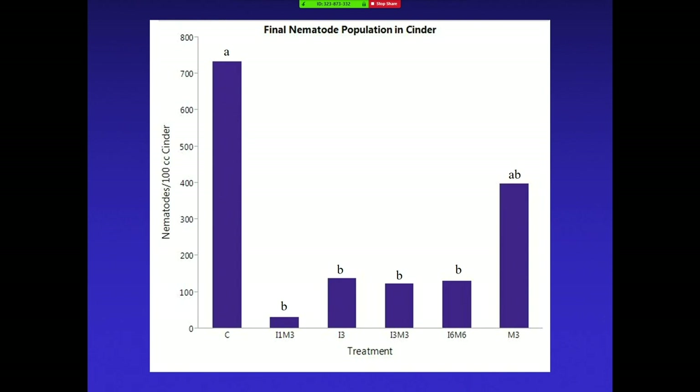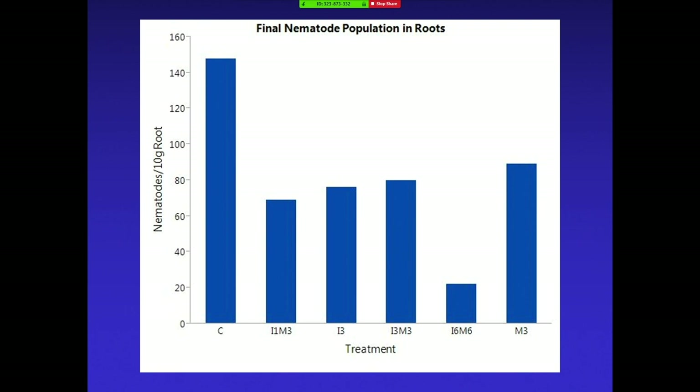This is the last sampling we did that I have results for — we actually terminated the trial, and I was fortunate enough to take whole plant samples, so we're still working through that. In the cinder, you can see all the way on the left the C — that's the untreated control — and these are all the different combinations of Melacon and fluopyram. The letters on top of the columns show statistical significance: A would be different than B. Everything except Melacon alone seemed to reduce the nematode population. We saw similar results when we take root samples — there wasn't statistical significance, but you can still see the trend with the control having the most nematodes and the treated showing nematode suppression.